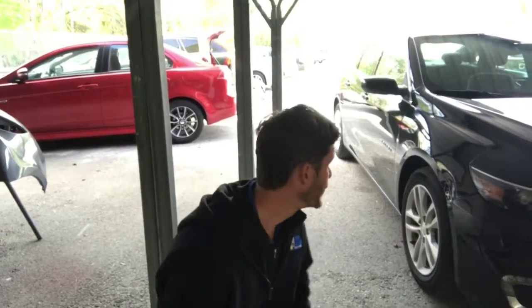Hey guys, James here with Dent Wizard in Jacksonville, Florida — dentrepairjacks.com. I got a nasty fender from the Chevy Malibu that I'm going to do a paintless dent removal repair on. Let's check it out.